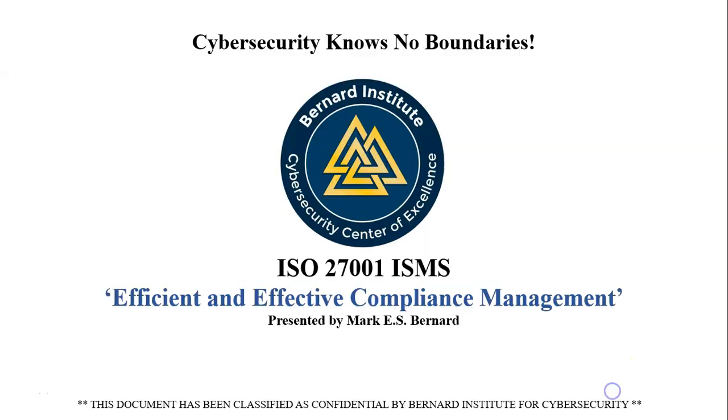Hi, it's Mark Bernard here from the Bernard Institute for Cybersecurity Excellence. Today I'm going to talk about efficient and effective compliance management using ISO 27001 Information Security Management System.